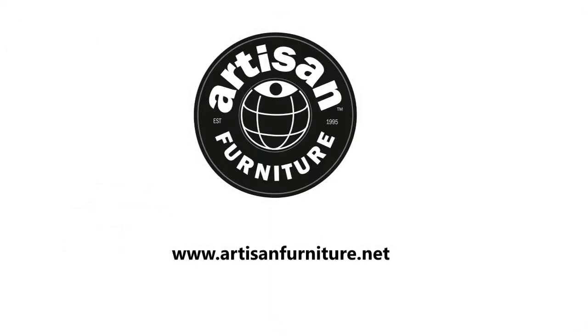Create your trade account today to view our dropship prices. There are no minimum order quantities and all prices include free delivery within the UK mainland.